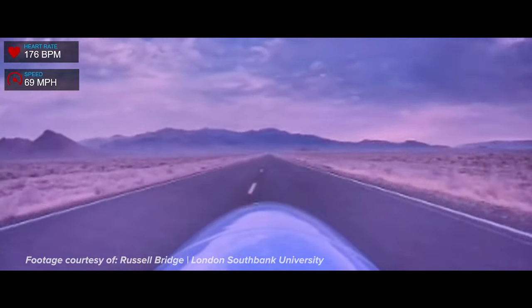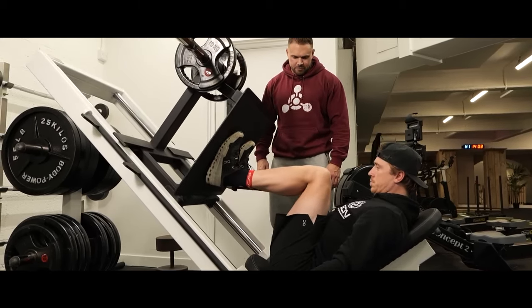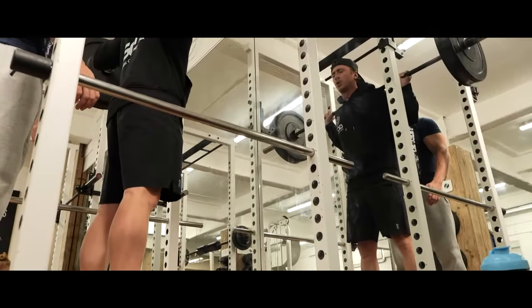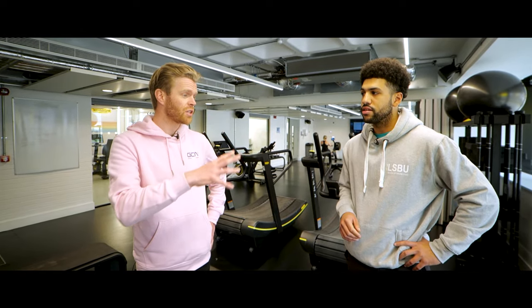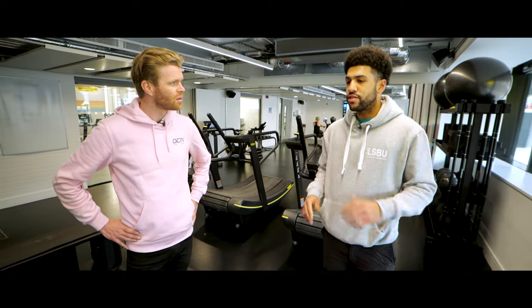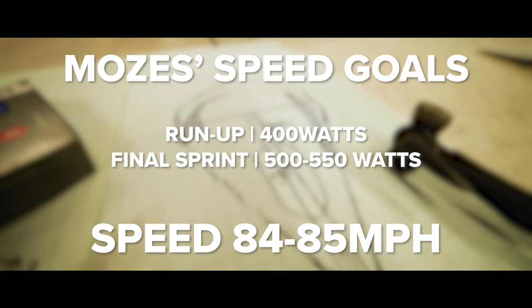How are you going to be training to ride in the recumbent position? It's a lot of power tests and VO2 max workouts, as well as strength training — leg press and squats mainly, as well as body weight exercises to warm up. It's primarily focusing on those two movements: leg press to isolate the muscle groups and squats to build up strength levels. It's quite similar to how a track pursuiter would train, a similar length effort — about four minutes and then a minute really hard. I'm initially trying to do around 400 watts for the run up with an ultimate sprint of around 500 to 550 watts, and that should result in a speed of around 84 to 85 miles an hour.